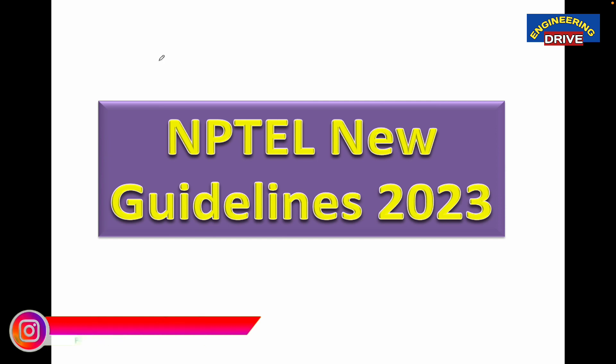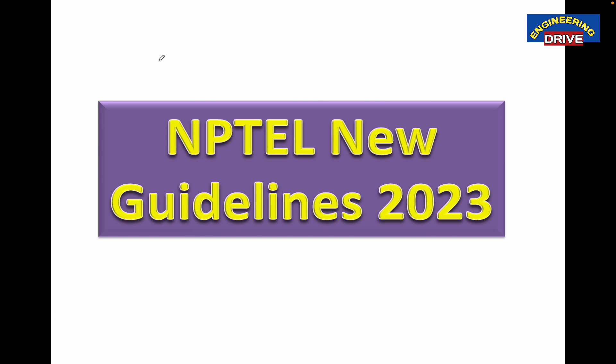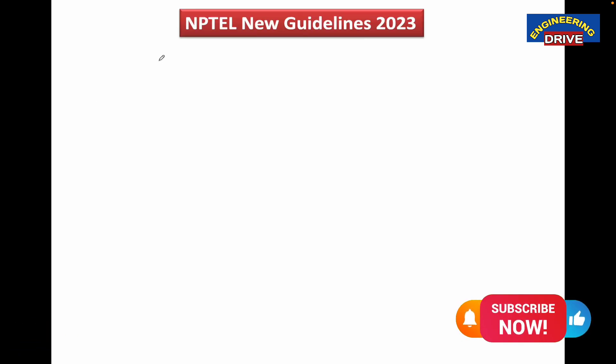These guidelines play a very important role for all of you in order to register the course, in order to register the exam, and in order to get your smooth NPTEL certification. So let us start this important guidelines video now so that you can learn each and everything properly. These guidelines you need to follow during the entire process of NPTEL course as well as exam registrations.